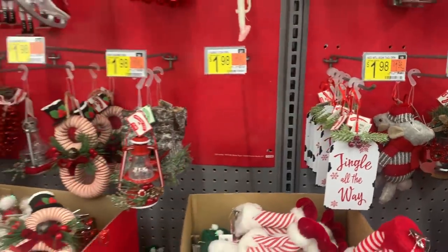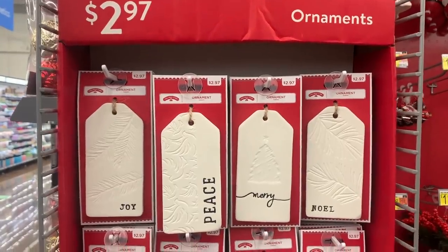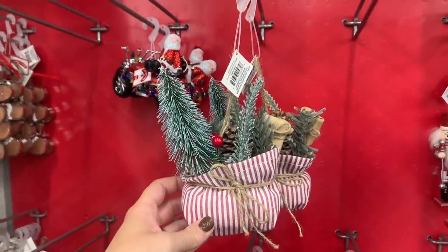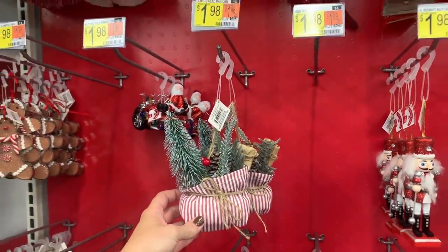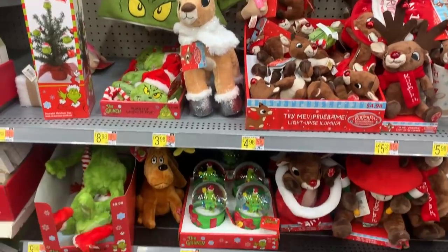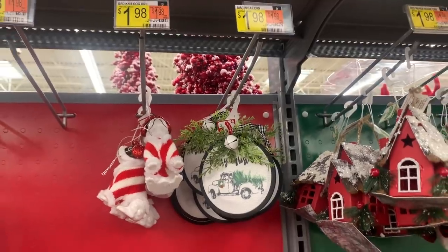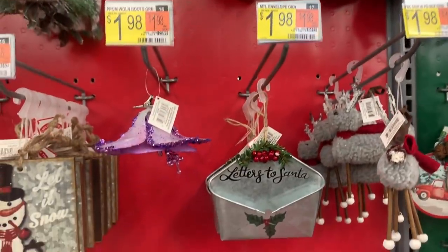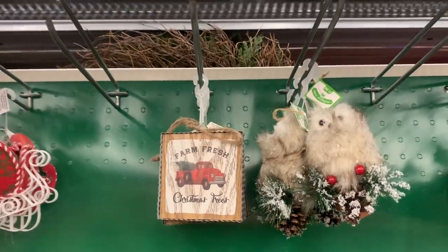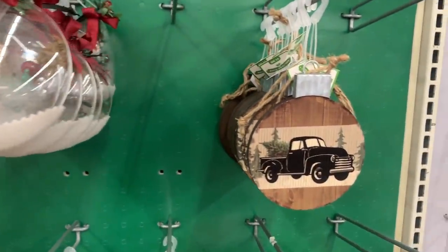Now we're moving on to all of the ornaments. They had two full aisles full of different ornaments. I loved these white ones with the black writing — I think I'm going to try to make some on my own using salt dough, it would be a really fun DIY. I thought this embroidery hoop looking truck ornament was really pretty, definitely modern farmhouse-y. And the letters to Santa was also really cute. Honestly, all of them were very cute and very affordable at $1.98.